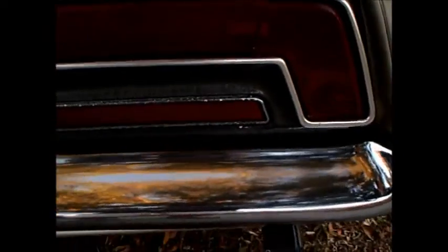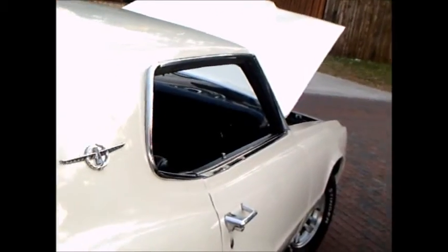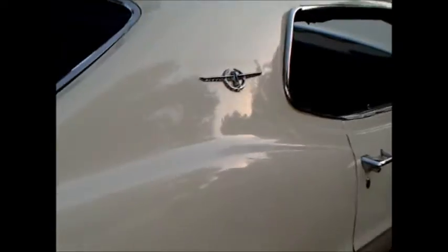The owner has had this since he bought it brand new. Landau tops were available too on these cars, though I prefer the plain top.